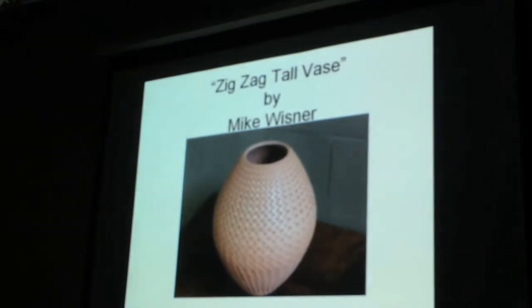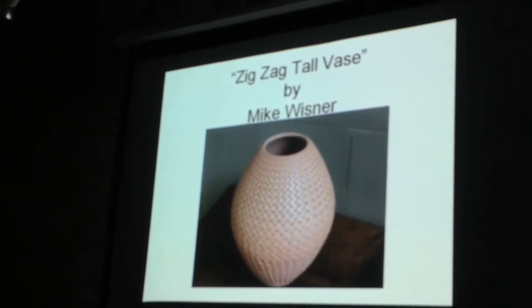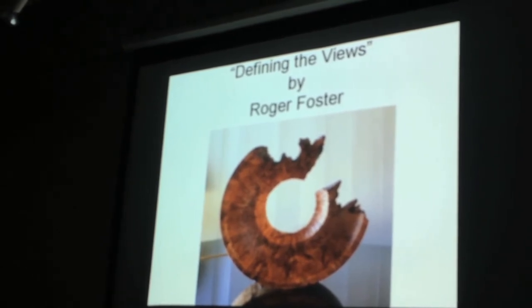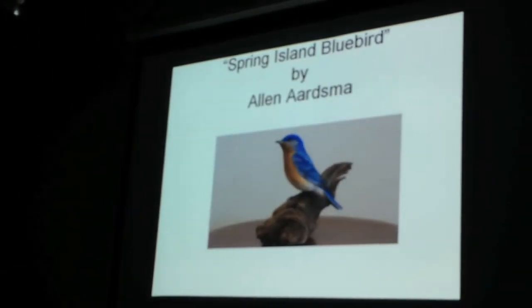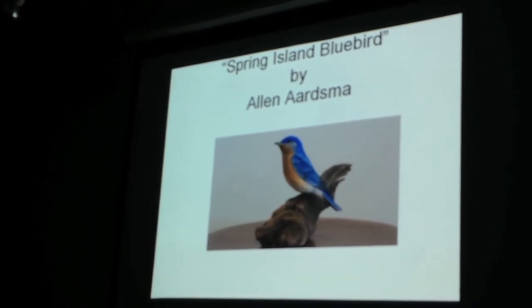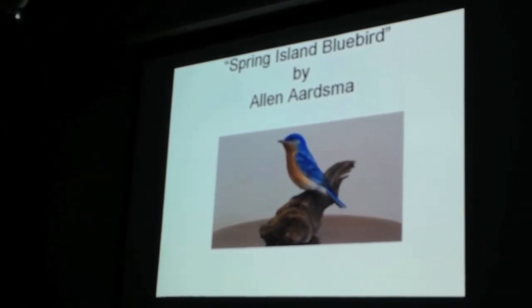Some of these ceramic pieces are in the golf house on the bookshelf, so you can look through them there. Of course, everybody recognizes 'Defining the Views' that sits on the piano. Alan Artsma — some of you have taken his workshop — he is coming back, so if you're interested you can take that workshop.